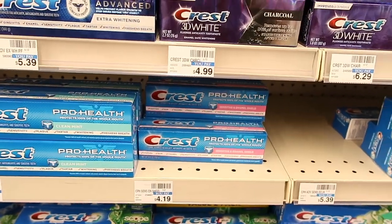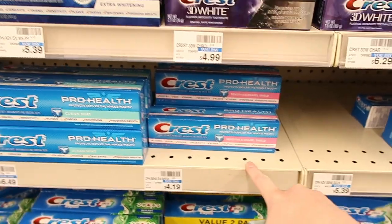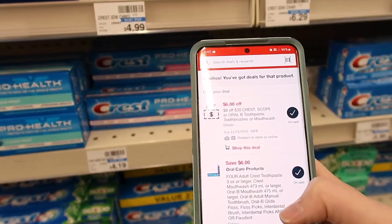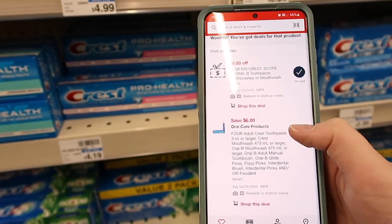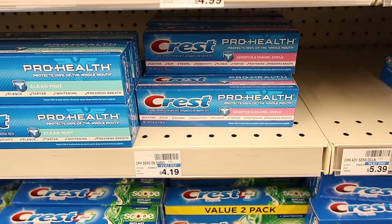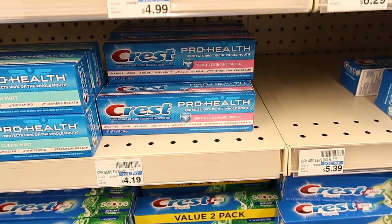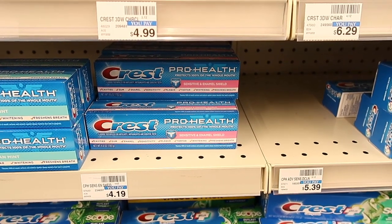Here we have the Crest toothpaste on sale for $2.99. I'm always getting the sensitive version anytime I can. I have a $6 off of $4 digital coupon, so if you use that you'll pay $5.96 for four, but then you'll get $5 back in an Extra Care Buck, making four of them just $0.96, or $0.24 each — pretty decent deal.